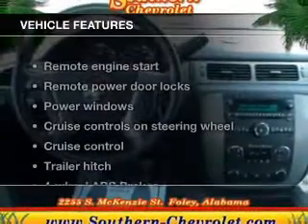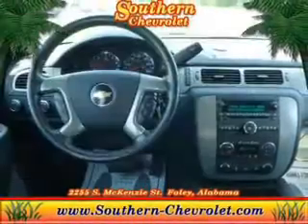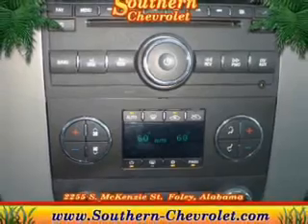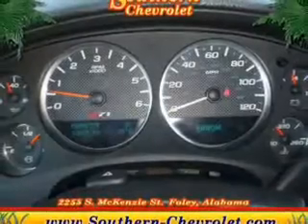And with these notable features, you won't want to miss out on the opportunity to own this amazing ride: keyless entry, leather seats, power door locks, power windows, cruise control, Bluetooth wireless, and an AM-FM stereo with a CD player.